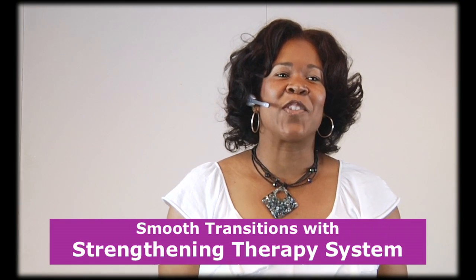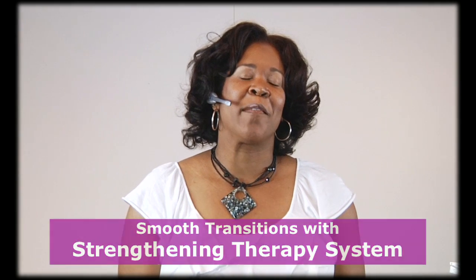Thank you so much for joining us today, and welcome to our Strengthening Therapy System presentation. I'm so excited that you were able to join us today, and we're just going to go over our new system that we've just launched and share our product knowledge and the proper usages for it. You're going to get a treat — a live model today where we're going to complete the system.